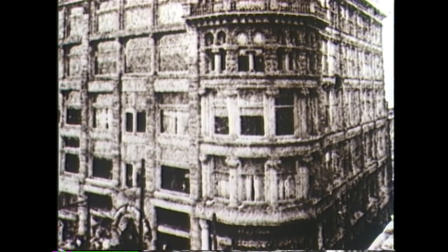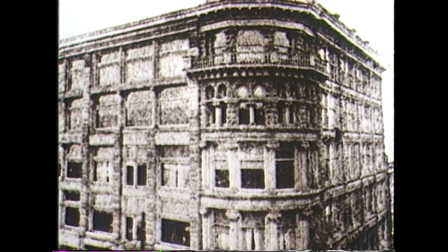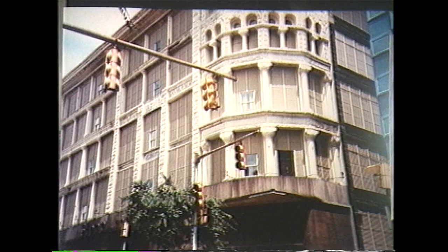Shown here in 1885, Stone and Thomas is still Wheeling's oldest department store. It still looks very much the same today, as it does a booming retail business.